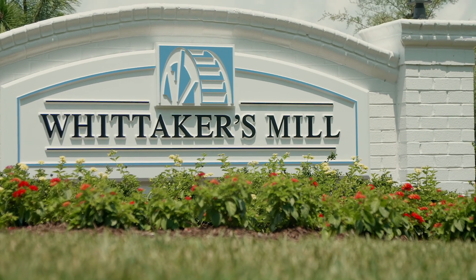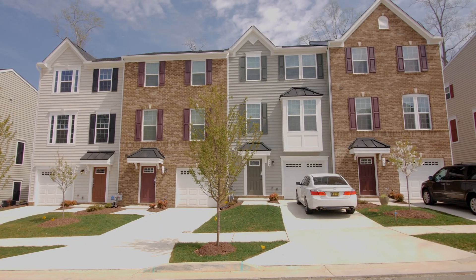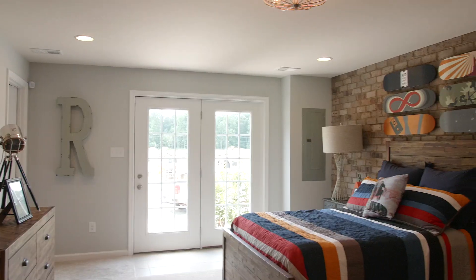Here you can choose from three modern townhome designs featuring garages, finished basements, and no yard work.